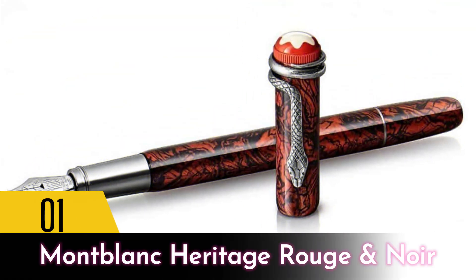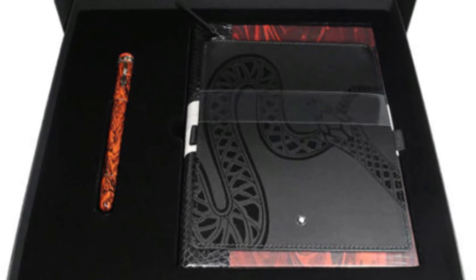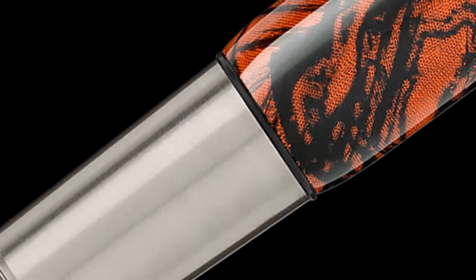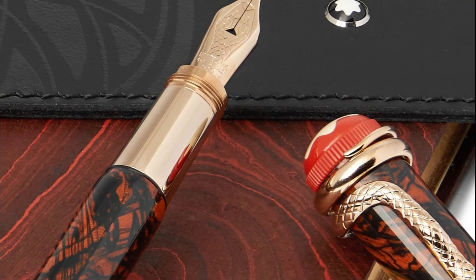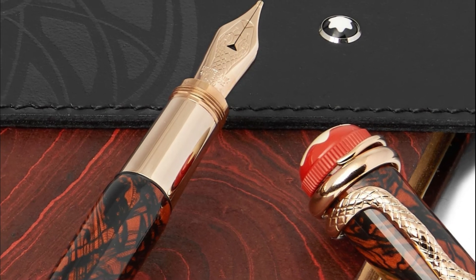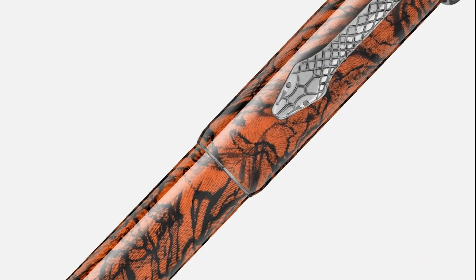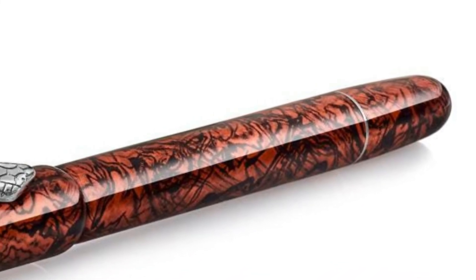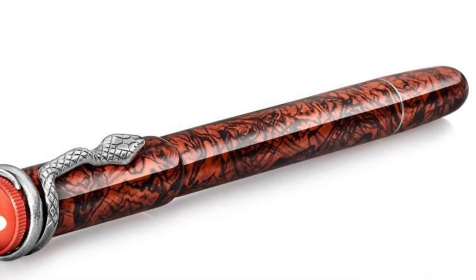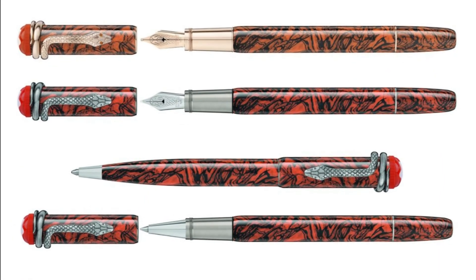Number 1: Montblanc Heritage Rouge et Noir. Whether a Montblanc pen is in your budget or not, you have surely heard of the most famous pen maker in the world. The renowned German company produces an array of other luxury goods besides pens, such as jewelry, perfume, sunglasses, and spectacular watches. Named after the highest mountain in the Alps, their beautiful Rouge et Noir fountain pen features a vintage serpent clip as a homage to the Art Nouveau movement — a one-of-a-kind pen you will proudly use for years to come.